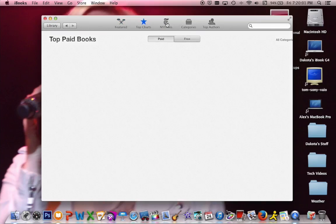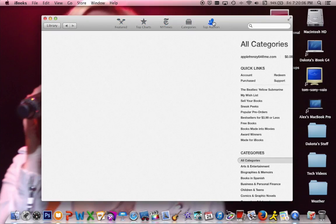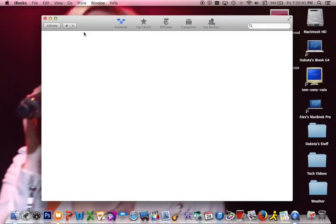With iBooks, you'll be able to view all the top books. You can search for everything — top charts, the New York Times, category books, or even by top authors. You can also search for books, and I believe textbooks are also supported here as well. I like this idea because textbooks are probably not much more than about 20 bucks or so. I hope everybody who creates textbooks puts them up on the iBook Store.